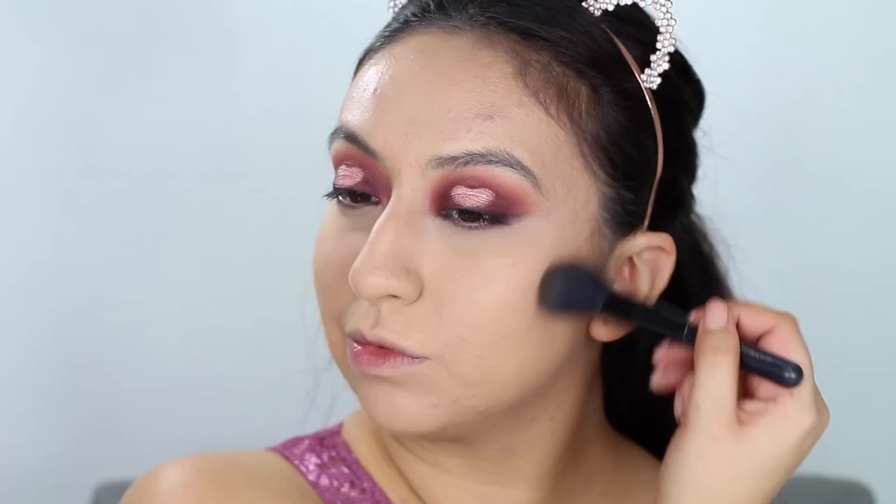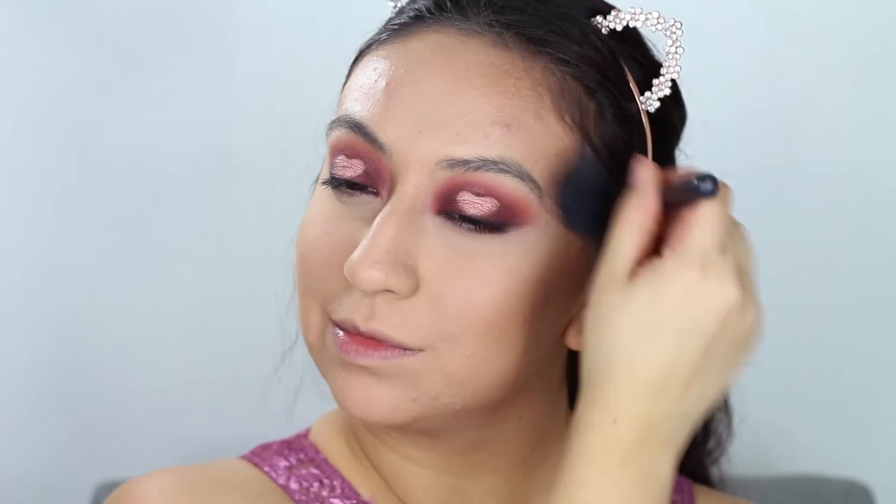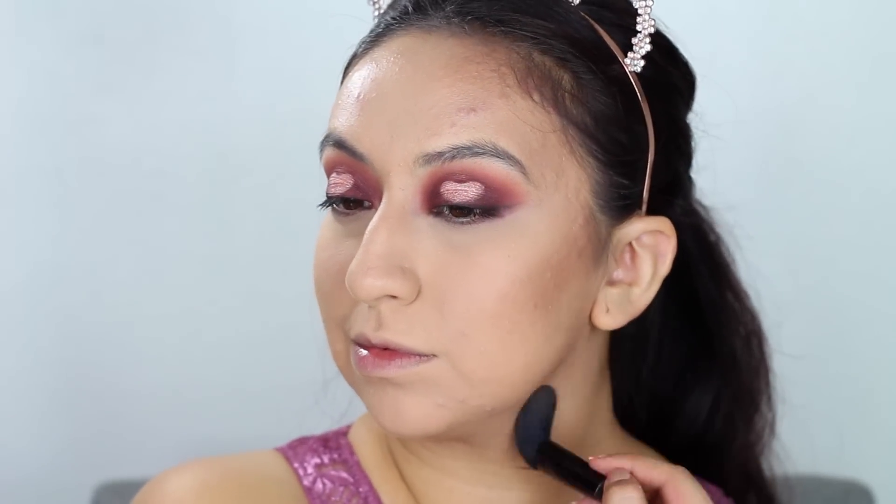Just to give a soft bronzed look to the skin, I'll be taking my Too Faced Chocolate Soleil bronzer and placing it in the areas where I would typically contour to add a little color around my face before doing the actual contouring. I really love the way this looks on camera, so that's why I'm doing it this way today.